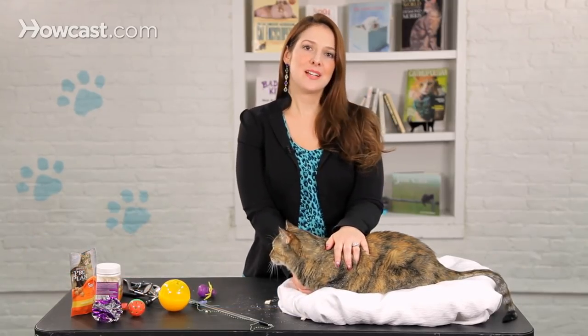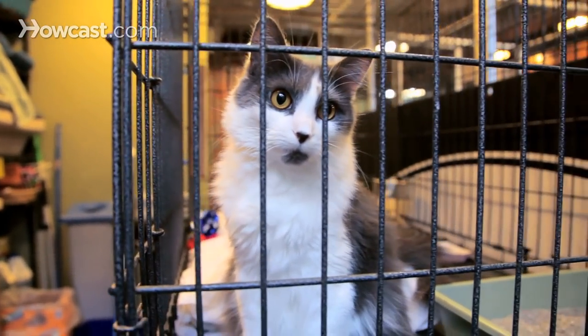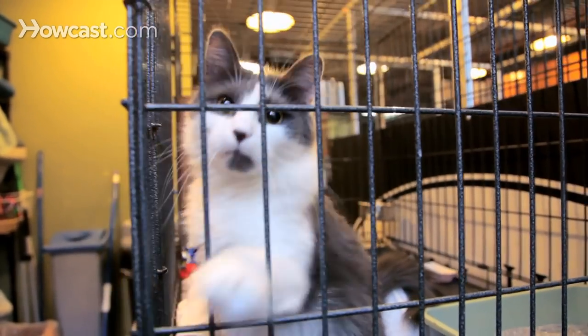If you're a cat owner or bringing a new cat into your home, you probably have lots of questions about the vaccinations that your cat should have. It's important to realize that vaccinations vary based on location and based on your cat's exposure to the environment and other cats. So the number one partner in this is your veterinarian.